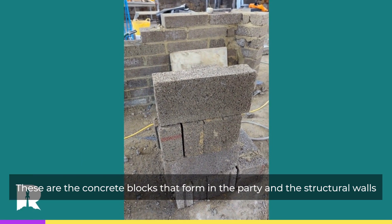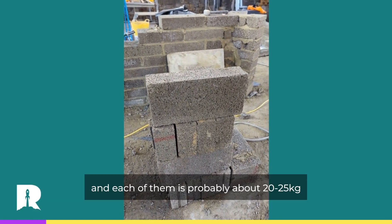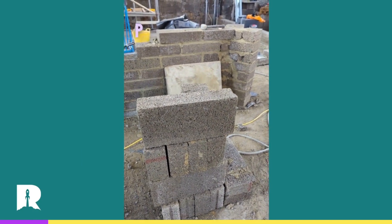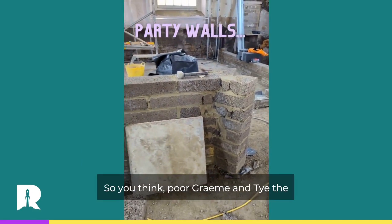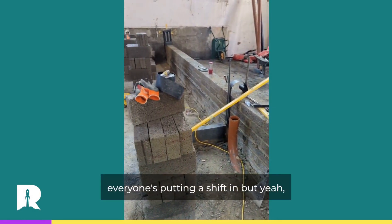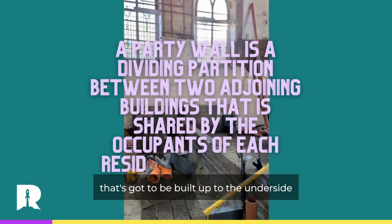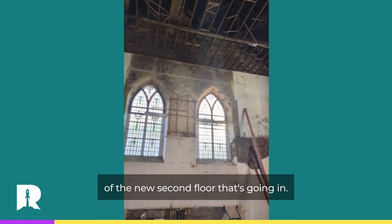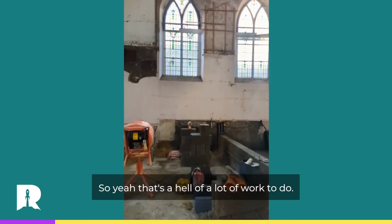These are dense concrete blocks — nine kilonewton blocks laid flat on top of each other. They'll have two layers of soundboard either side and that ticks all the boxes for party walls. Dense concrete blocks form the party walls and structural walls, and each of them is probably about 20 to 25 kilos each. So you think Paul, Graham and Ty, the labourers, Dan, Mike — everyone's putting a shift in. That's going to be built up to the underside of the new second floor that's going in, so that's a hell of a lot of work to do.